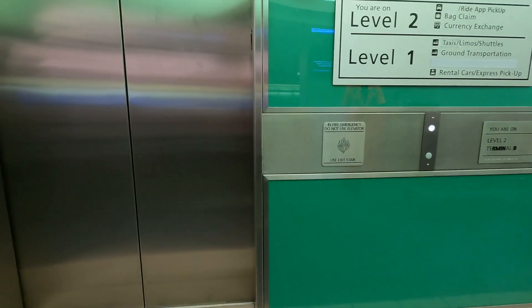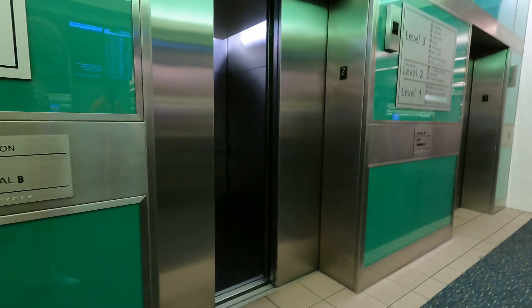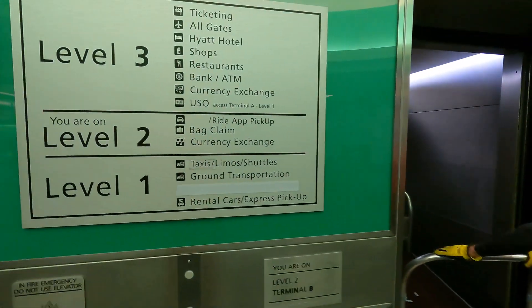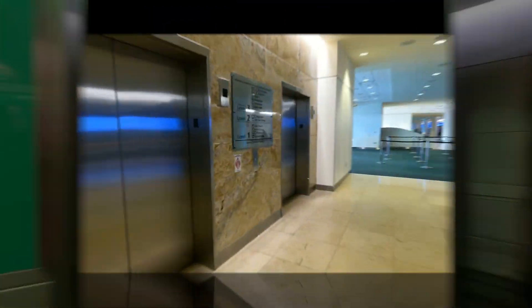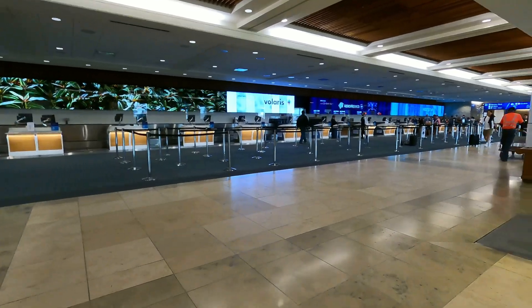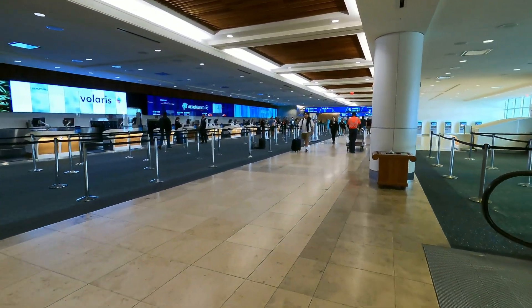If you have a hard time pulling luggage, are in a wheelchair, or are elderly, feel free to get one of the luggage guys to assist you getting to the other terminal. You see the guy here in the orange shirt — he is one of the luggage assistant guys, so just grab one of those guys and they will help you get from terminal B to terminal A.